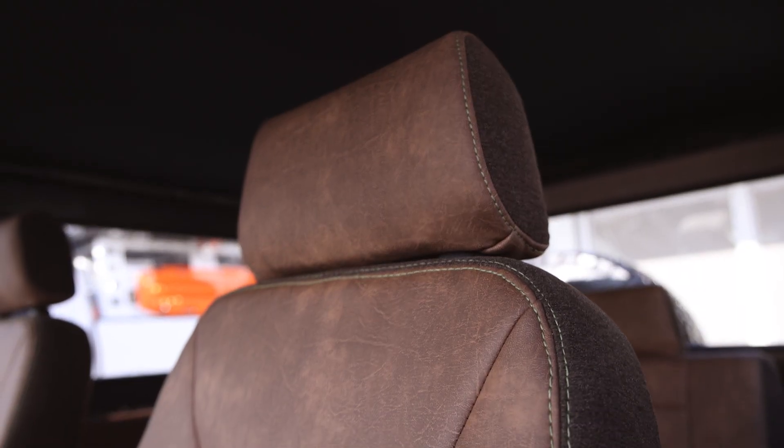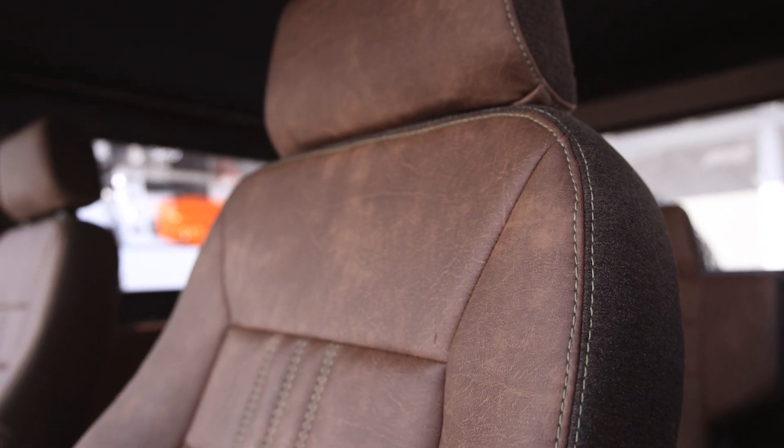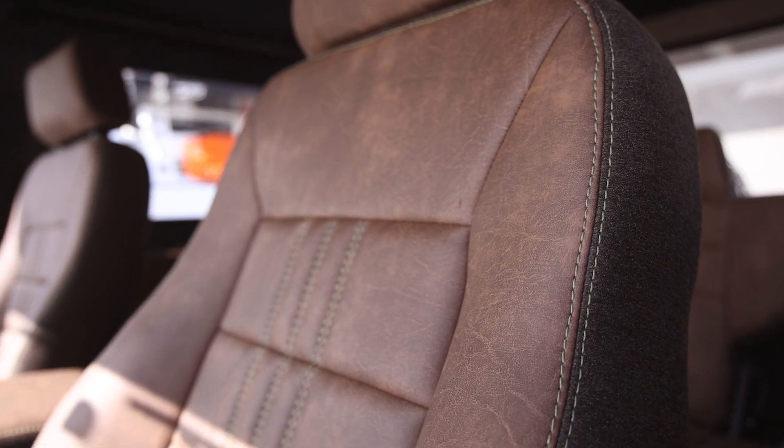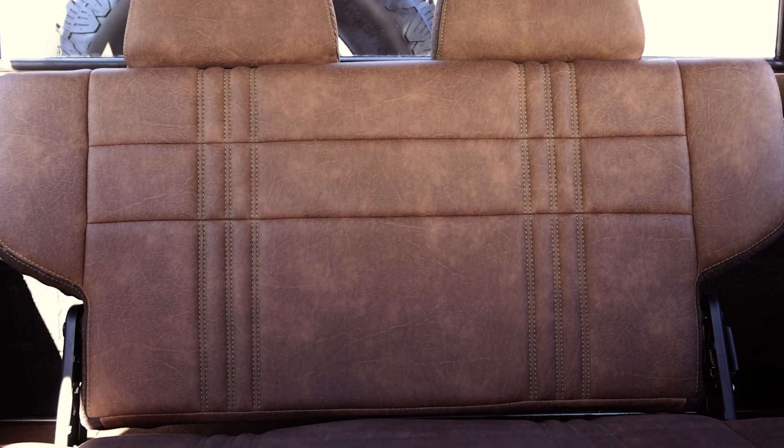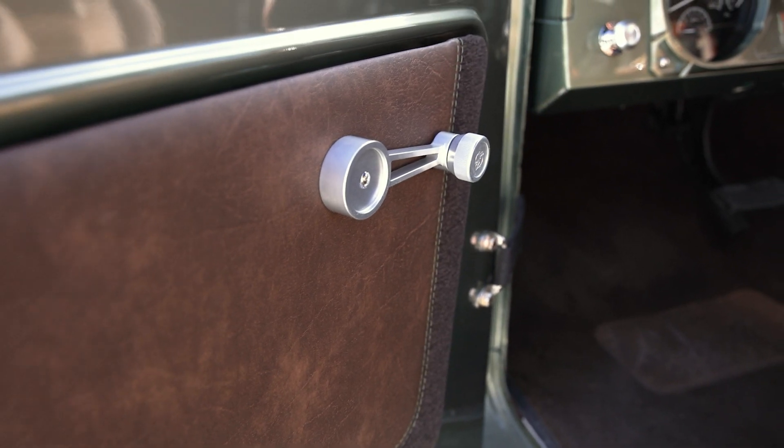The interior is from a local company called Ian's Auto. They did all of the Bronco seats and hand stitched the covers in this brown two-tone with the green piping. Those seats were also sourced from TOMS and we just had them recovered. They fit amazing — it was really a simple install, easy to work with those seats.